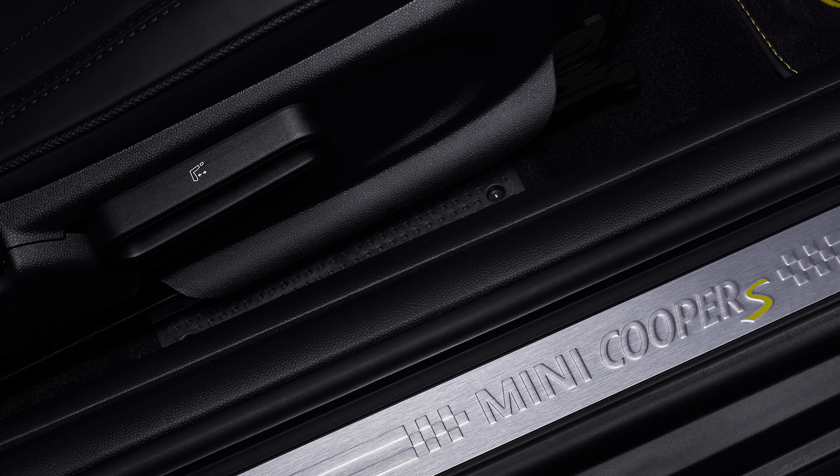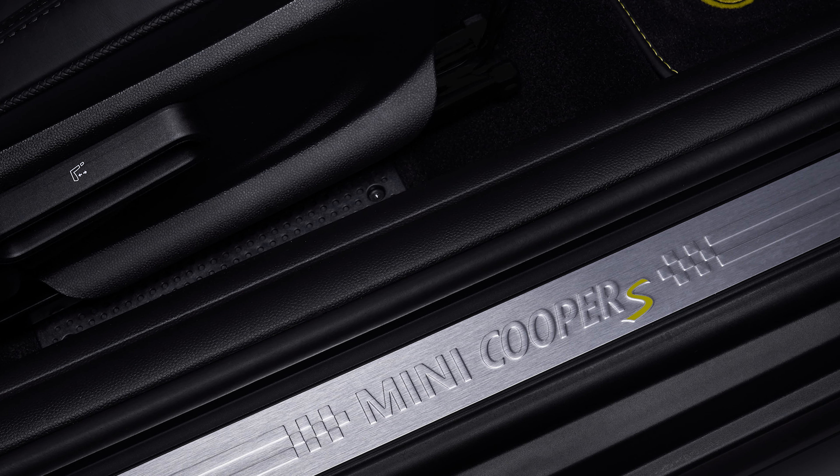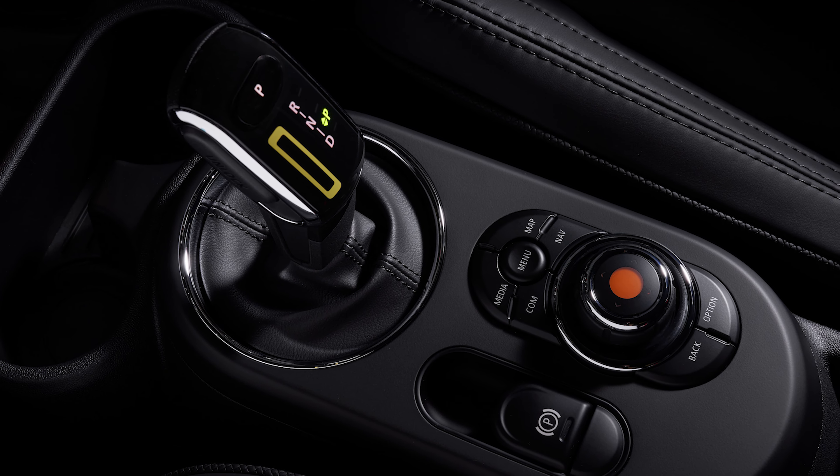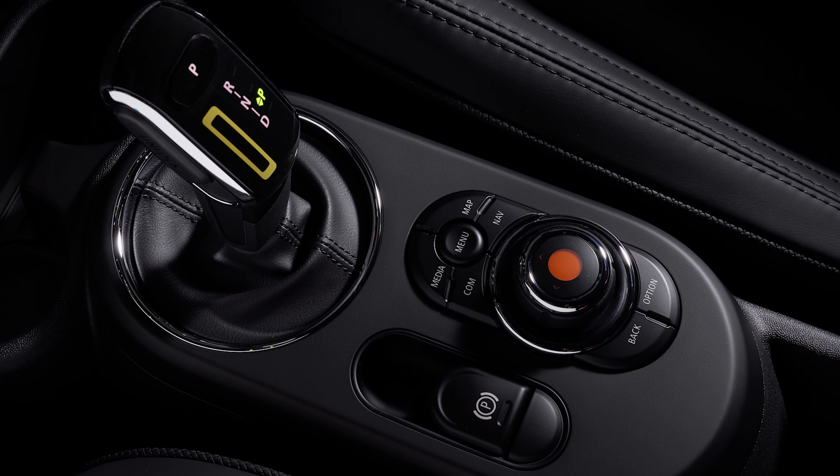Inside it very much is like any other Cooper that you've seen, just a little bit more modern and fresh. There are new screens and dials that haven't been in Mini's cars before, and I think the rest of the range will adopt those quite soon. There are four driving modes: sports, mid, green, and green plus. Green plus effectively kills all your aircon and everything else, allowing you to get the maximum possible range.